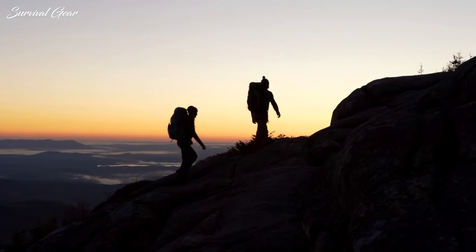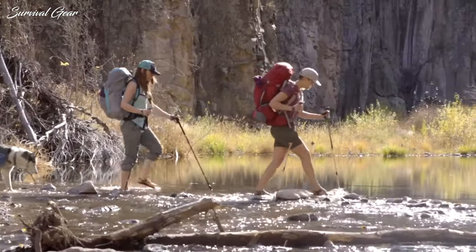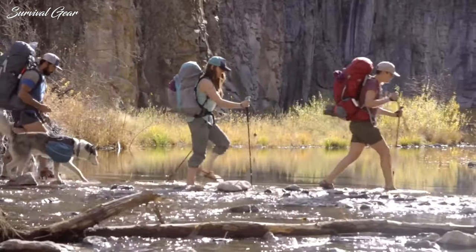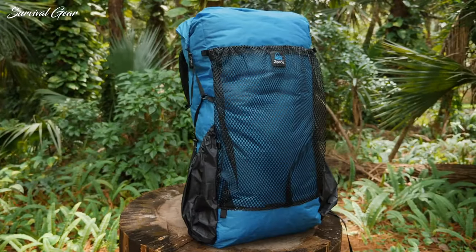Whether you're planning an epic thru-hike or a quick weekend jaunt, keeping pack weight down is key. The entire outdoor industry is going light, and there's a good reason why — lightweight backpacking is way more comfortable and enjoyable.